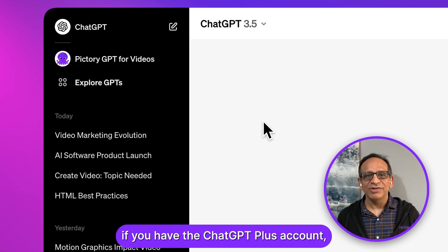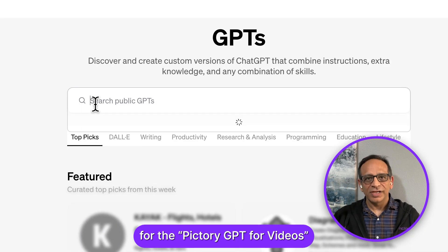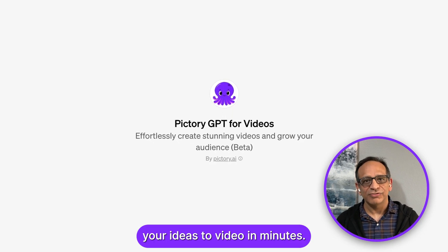If you have the ChatGPT Plus account, just click on Explore and search for the Pictory Script to Video GPT. You'll see the Pictory GPT, which will help you convert your ideas to video in minutes.